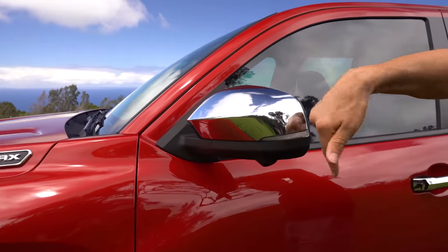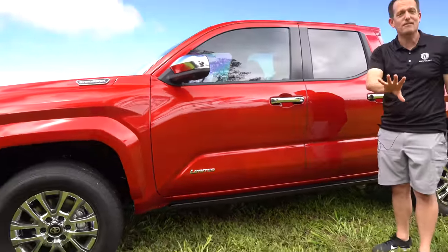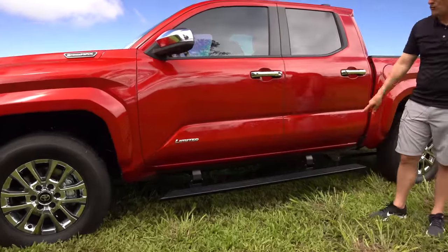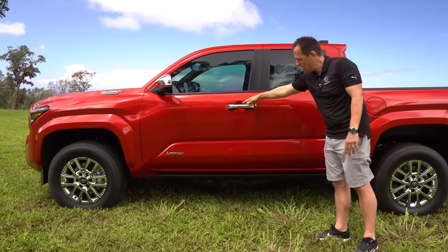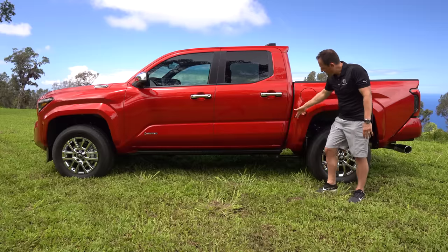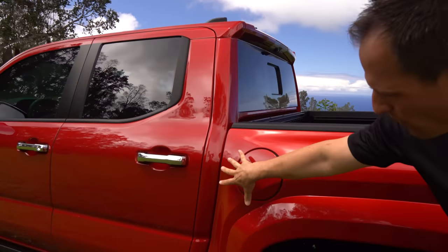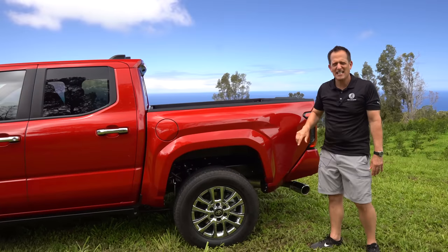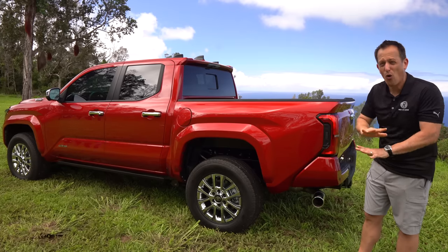You have the shiny chrome finish on the mirror caps, 360-degree cameras, a Limited badge — tasteful, nothing too gaudy — and chrome door handles. Here's something that really surprised me: I don't think I've ever seen this before in a midsize truck — power-retracting running boards. Perfect for shorter family members, they come down nicely and tuck up super clean. The body line flows nicely toward the bed, and up top on the rear of the cab you get that extension with your shark fin antenna. The body lines angle into the fender leading to a nice composite bed — no worrying about dents or rust, something that'll last the whole life of the truck.